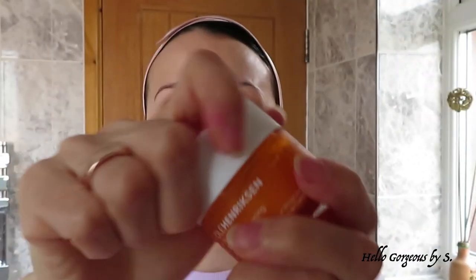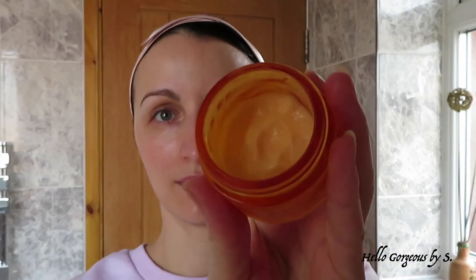Now that the serum is fully absorbed into the skin, I'll move to the Sea Rush Brightening Gel Cream. I wasn't very hopeful about this cream because gel creams usually aren't nourishing enough for my dry skin. When I started using it I wasn't convinced, but I continued and after a few days my skin got used to it and now I like the cream a lot. It's super nourishing, hydrating, and has a lovely citrus scent.